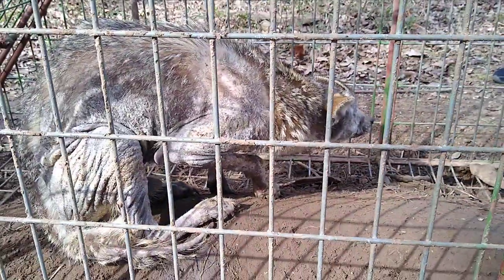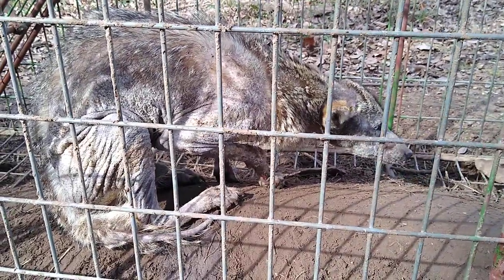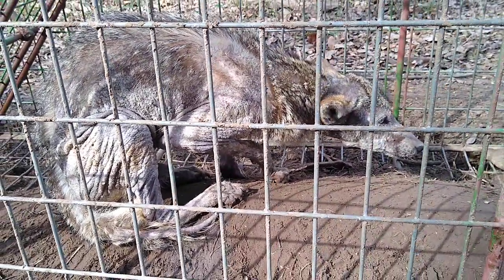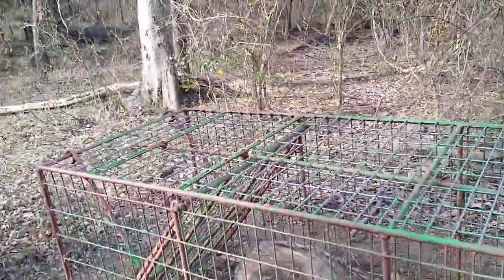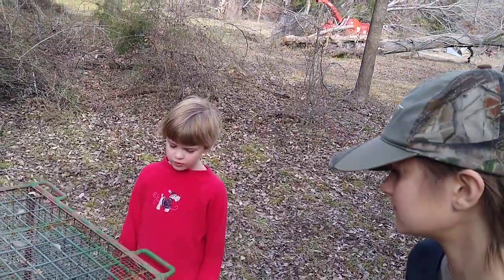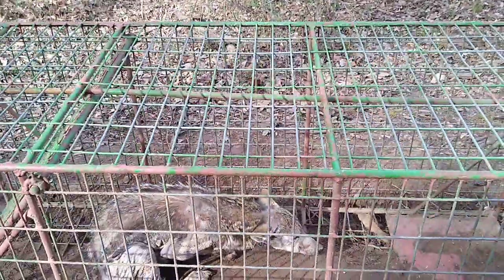He is shivering because he doesn't have enough hair and it is cold out here. I've never caught a coyote before in a trap, much less a hairless coyote with mange. We caught a chupacabra, folks — an original chupacabra. It's a coyote, but it's cool to call it a chupacabra.